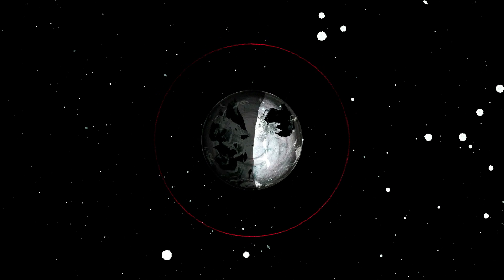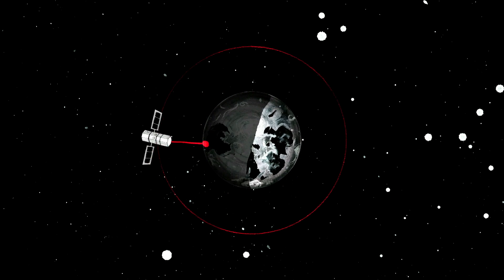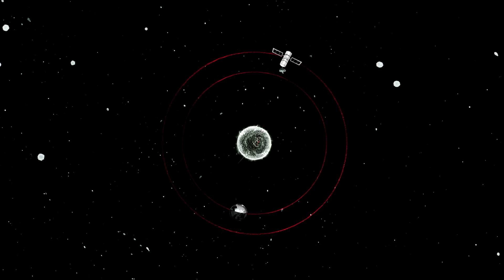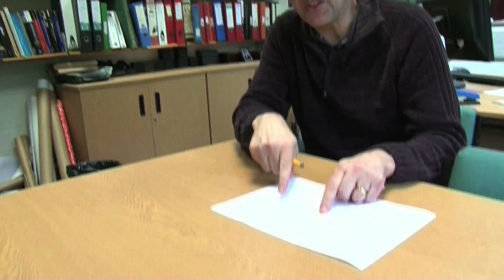A geostationary satellite stays above the same point on the Earth because it goes around at the same speed as the Earth rotates. On the bigger scale — going around the Sun — you want your satellite going around the Sun at roughly the same speed as the Earth. But there's a subtlety: what you're actually dealing with isn't the two-body problem. The two-body problem is just the Sun and something in orbit around it. What you're actually doing is a three-body problem — you've got the Sun, the Earth, and your satellite. It's the restricted three-body problem, meaning you ignore the satellite's mass compared to the Earth and Sun. But the Earth and the Sun both have mass and both contribute gravity, so the force isn't just from the Sun — it's the combination of Earth's and Sun's gravity. By putting things in just the right places, you can make those two forces conspire to keep your satellite exactly where you want it.